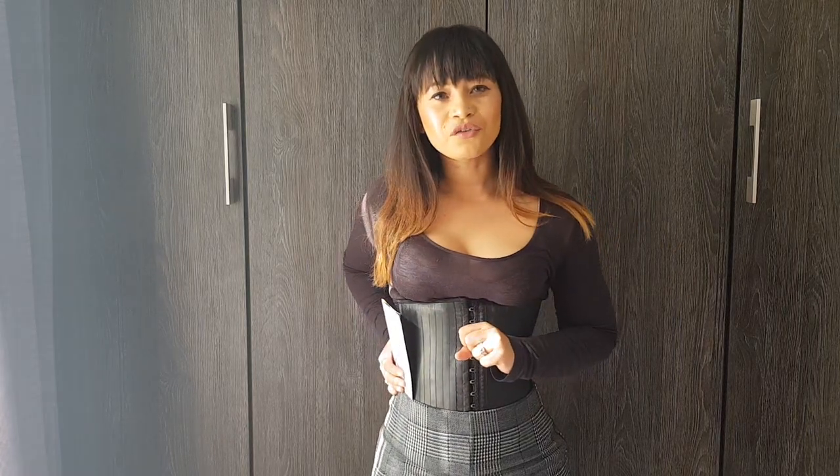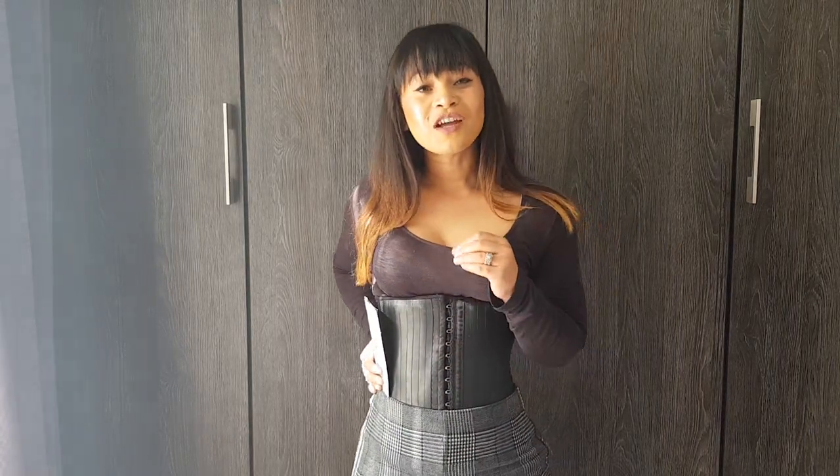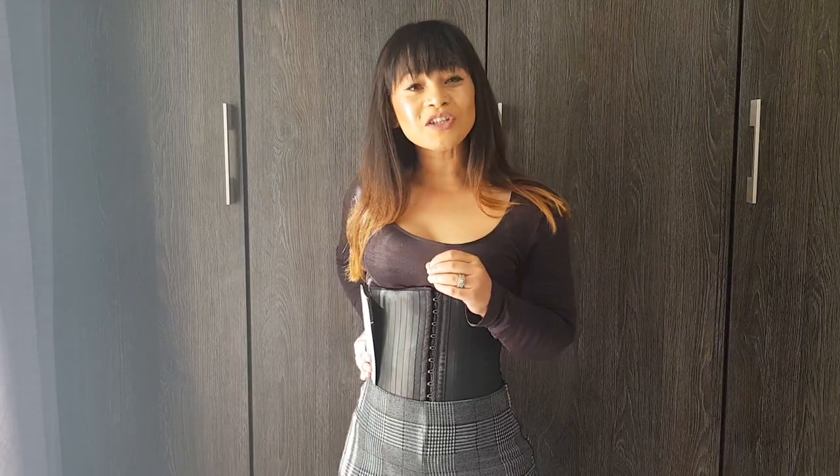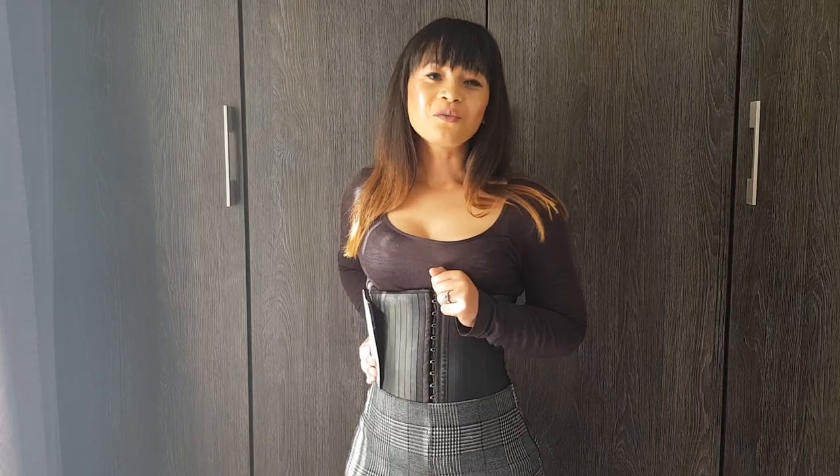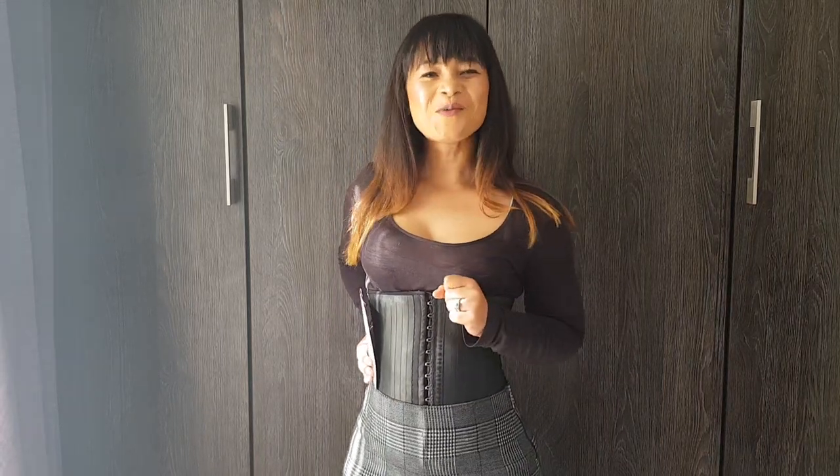Those are just a few benefits I wanted to go through with you guys. One thing to also remember is that waist trainers are not one size fits all. So go ahead and watch one of our videos on measuring your waist so that we can get you waist trained.